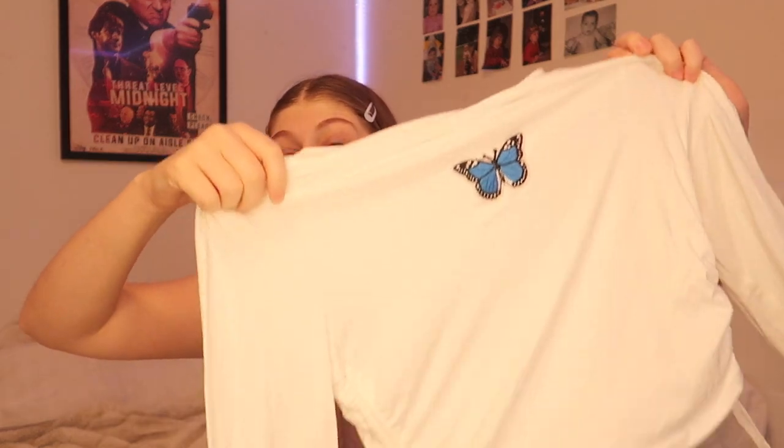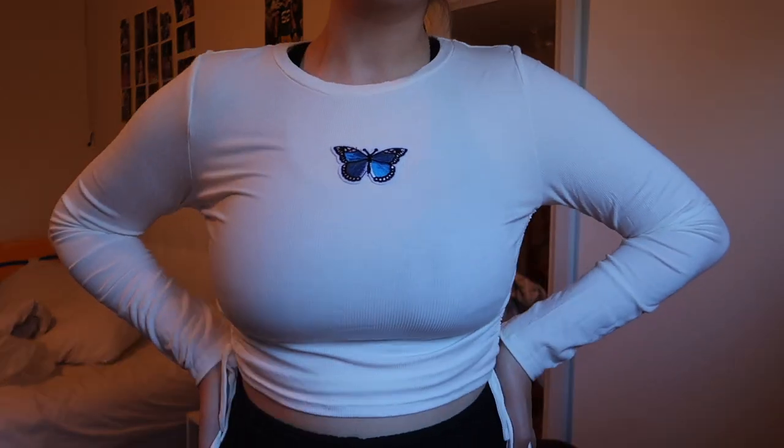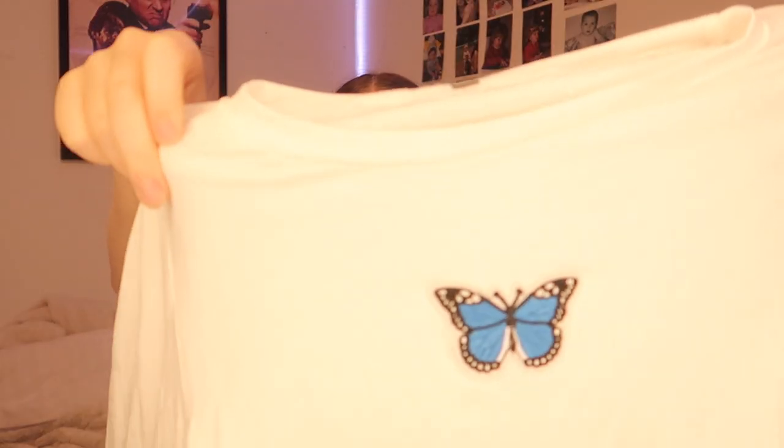Next up, I got this long sleeve white butterfly shirt. This is adorable. I feel like this is the kind of shirt that flatters everyone. The little butterfly decal is so adorable. Again, this is such a stretchy shirt. I'm so excited. I also got this in a size large.